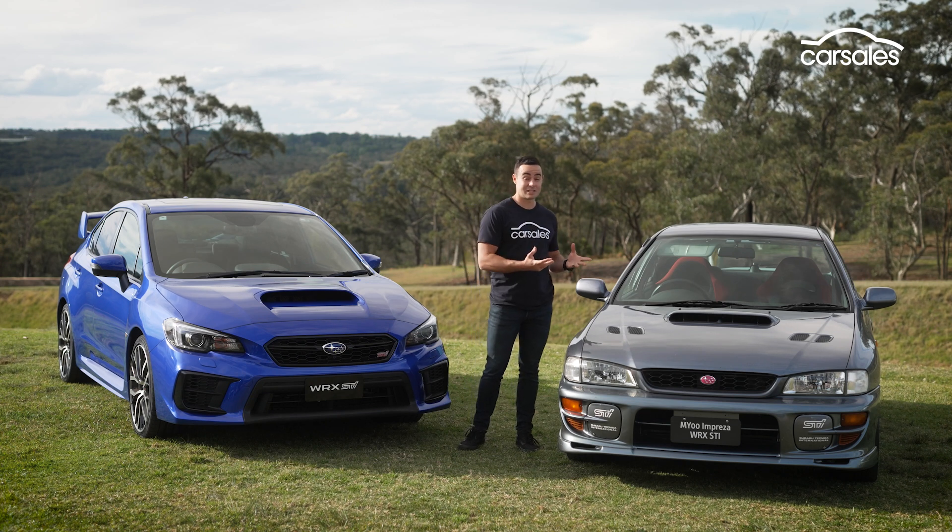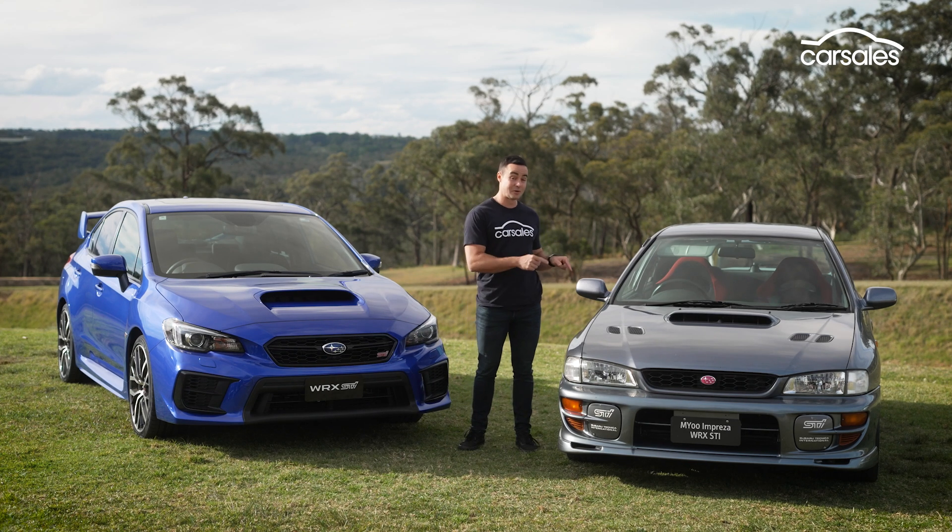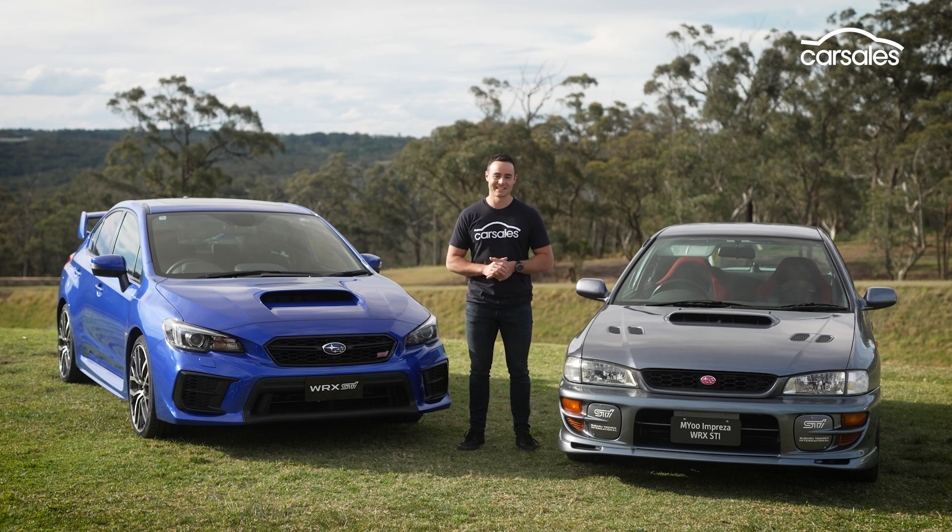As the WRX prepares to mark 30 years on sale in Australia, we've been thrown the keys to a couple of different generations, including the original. I'm really excited for this, let's get to it.